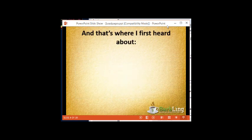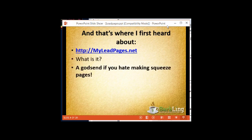And this is the cool thing: myleadpages.net. You can visit it now. This is an utter godsend if you hate making squeeze pages like I used to.